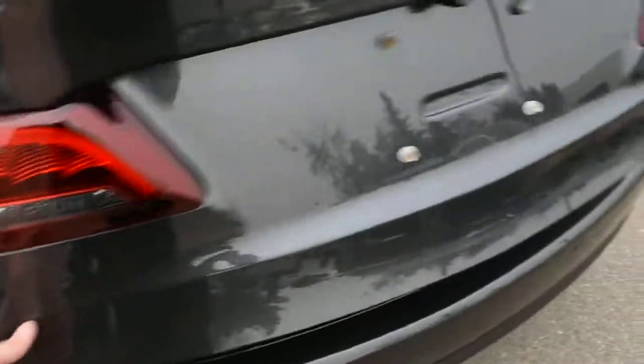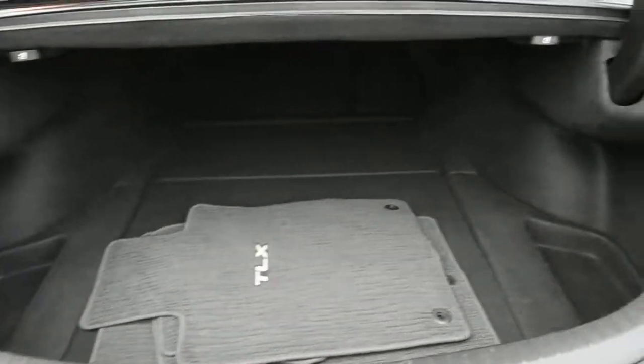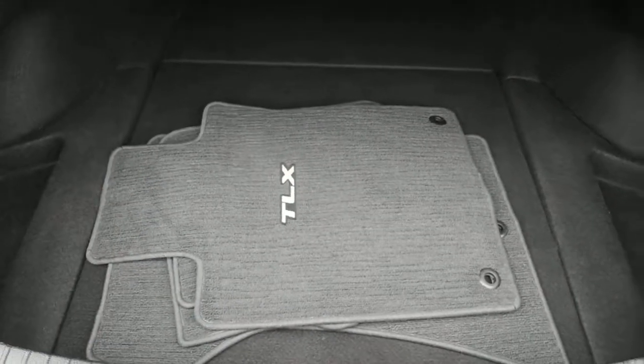Finally, as we make our way towards the trunk area, you do have your ample cargo space with your split folding rear seating, and then you do have your floor mats included.